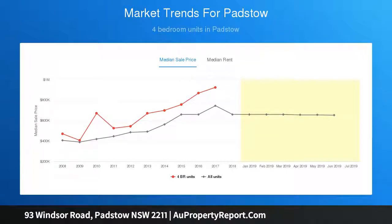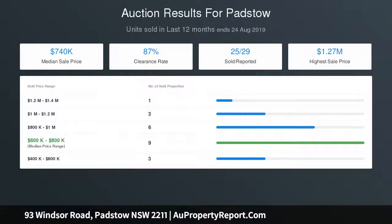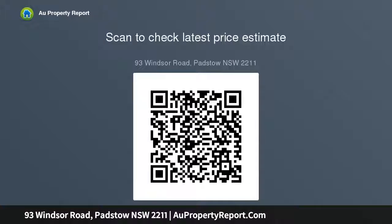Four generous-sized bedrooms all with built-in robes, with room for a potential fifth bedroom. Sun-drenched and open lounge and dining areas with air conditioning and timber flooring throughout. Updated chef's kitchen with integrated dishwasher, stainless steel appliances and pantry. Contemporary and very well-maintained main bathroom with separate shower and spa bath.